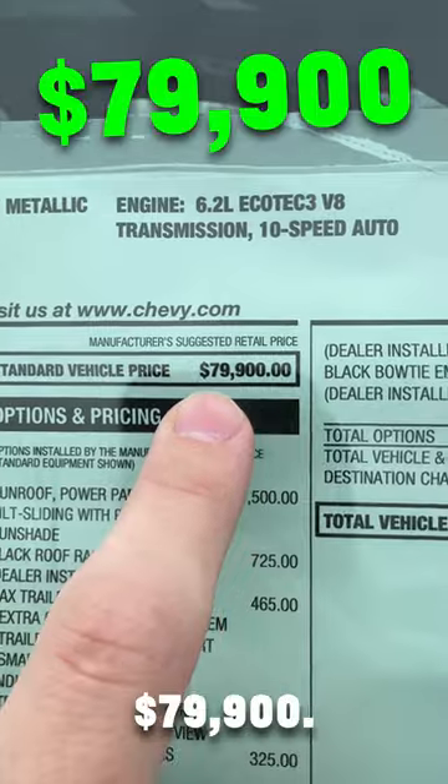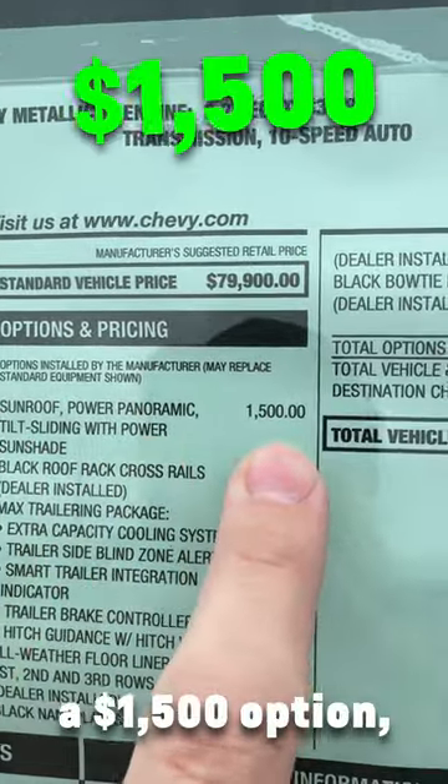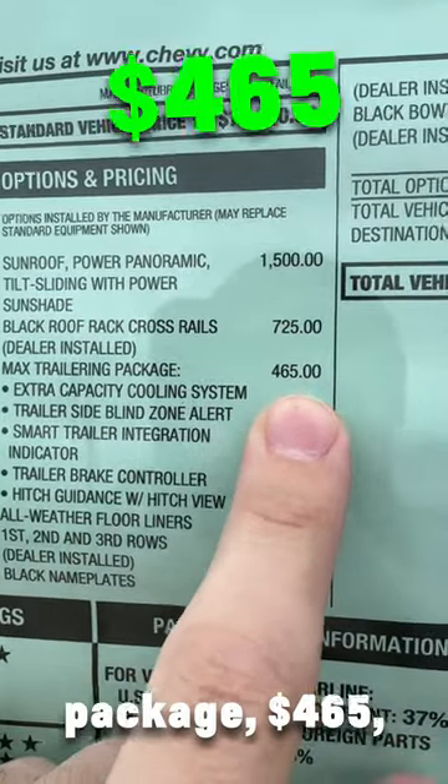The standard vehicle price is $79,900. Then we have the sunroof, which is a $1,500 option; black roof cross rails, $725; and the max trailering package, $465.